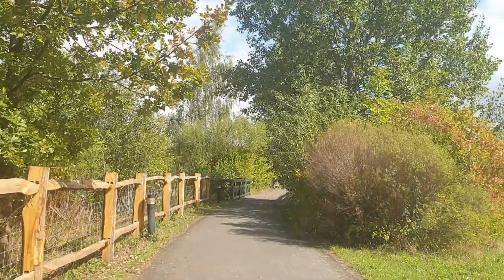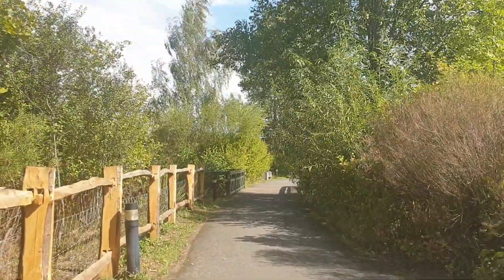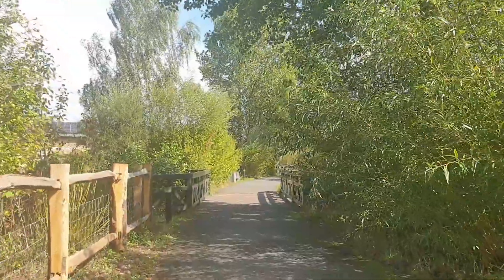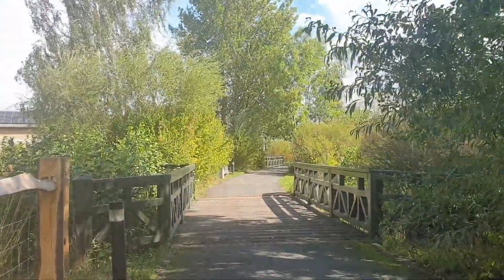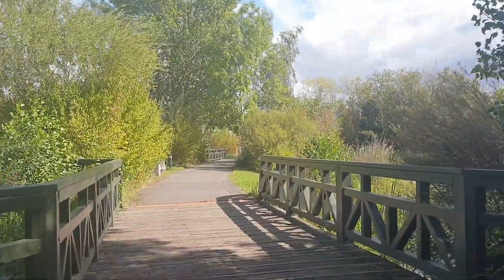Hello everyone! Today's wandering is a pre-planned wandering because I'm taking you to a really beautiful special place which is not free — so it's a ticketed thing. It's called the London Wetland Centre and it is quite a special place.